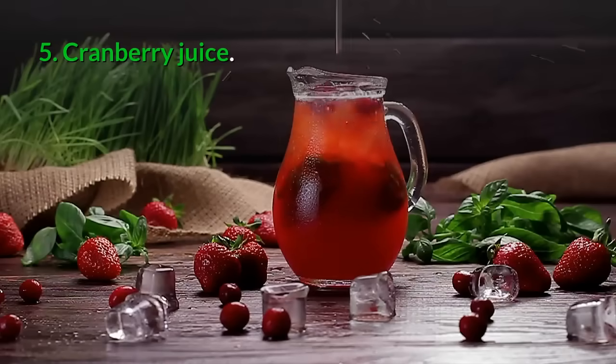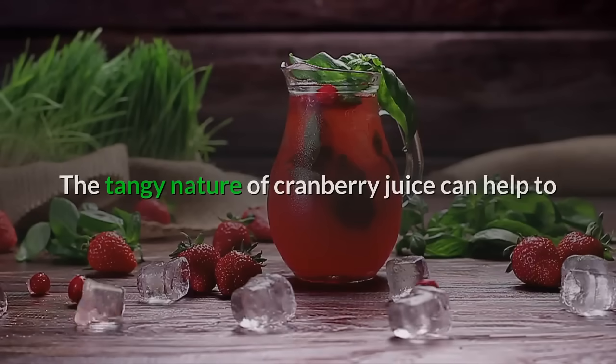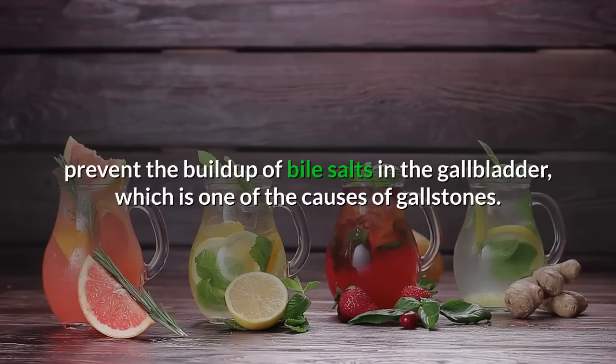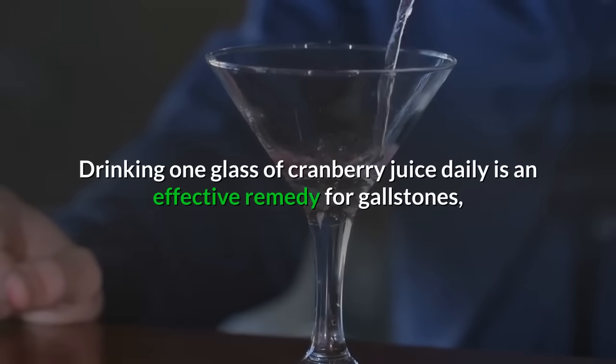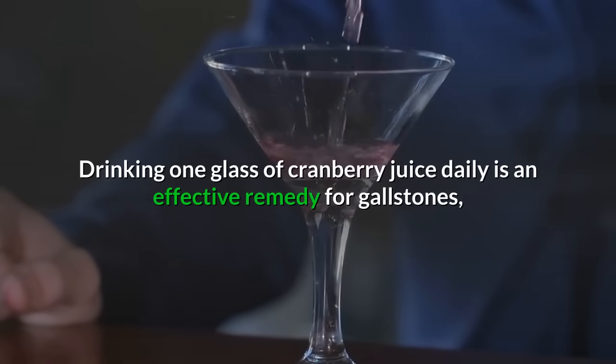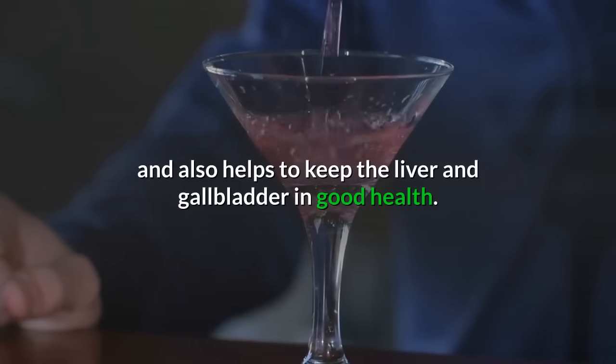5. Cranberry juice: The tangy nature of cranberry juice can help to prevent the buildup of bile salts in the gallbladder, which is one of the causes of gallstones. Drinking one glass of cranberry juice daily is an effective remedy for gallstones, and also helps to keep the liver and gallbladder in good health.